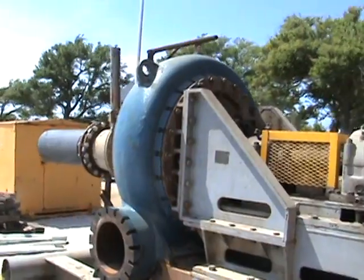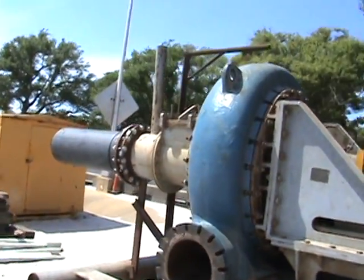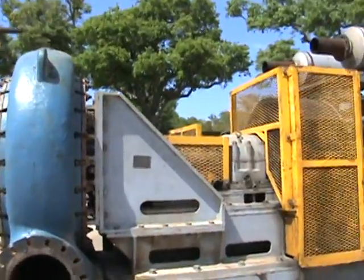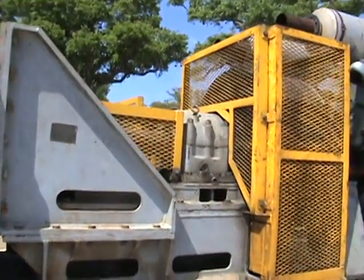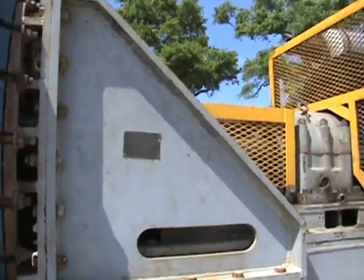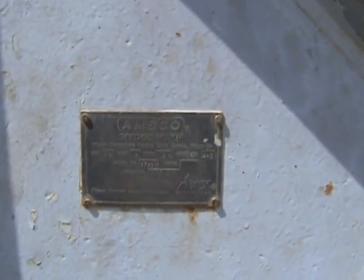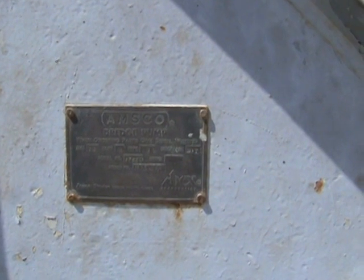There it is. Is this slick or what? It says AMSCO dredge pump, 16 inch.